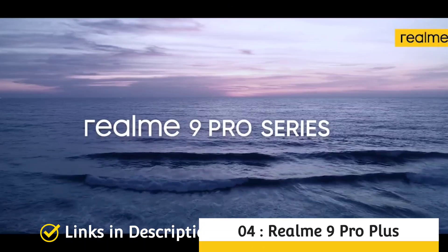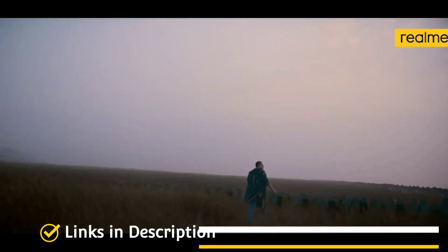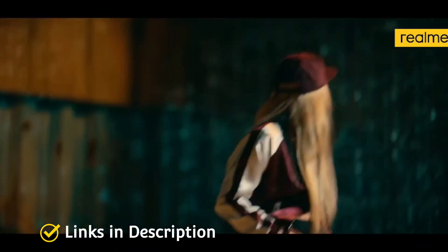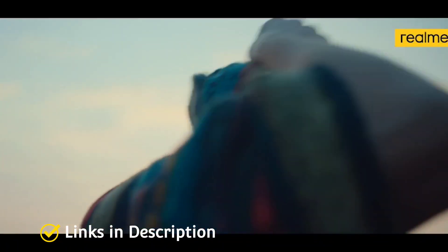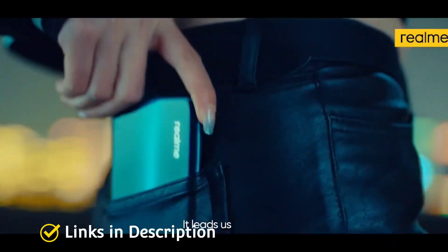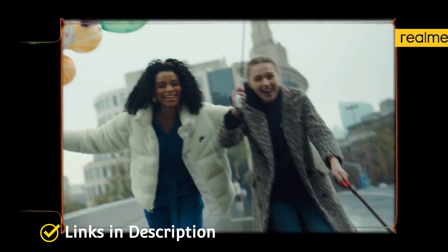Realme 9 Pro Plus — a mid-range champion. A budget phone yet somehow packing in some surprising features, the Realme 9 Pro Plus has two unique abilities: it has a heart rate monitor built into the fingerprint scanner, and a back panel which changes color in sunlight and looks positively eye-catching. It offers some above-average performance for the price range, along with a camera that works particularly well in low light conditions.